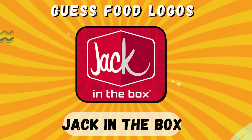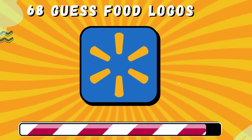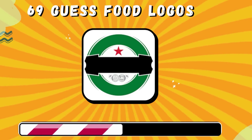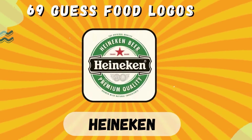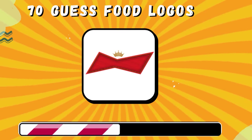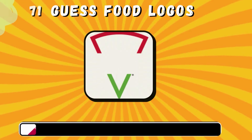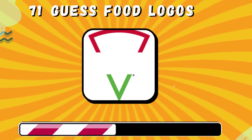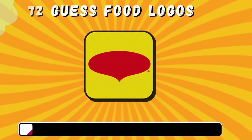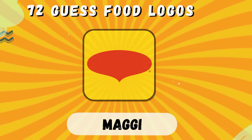Jack in the Box. Walmart. Heineken. Budweiser. Corona. Maggi.